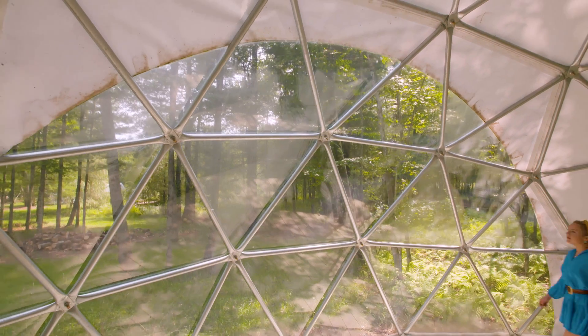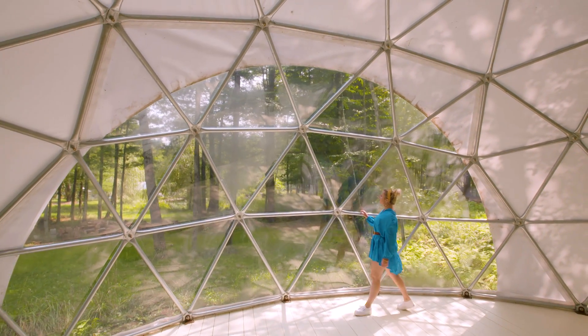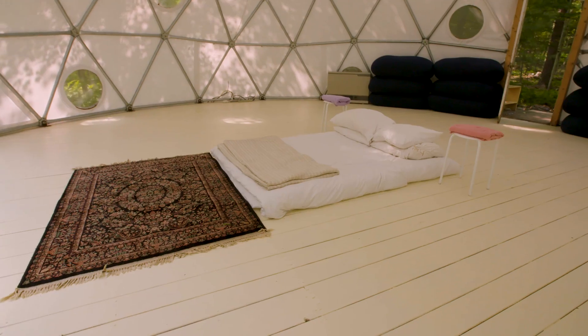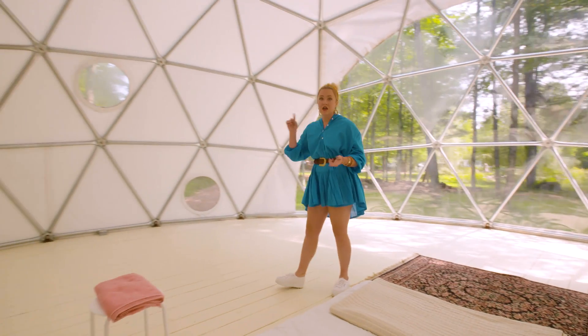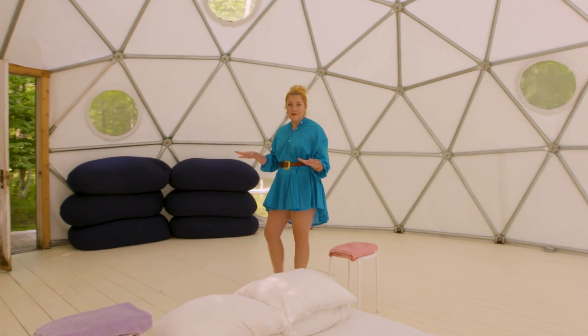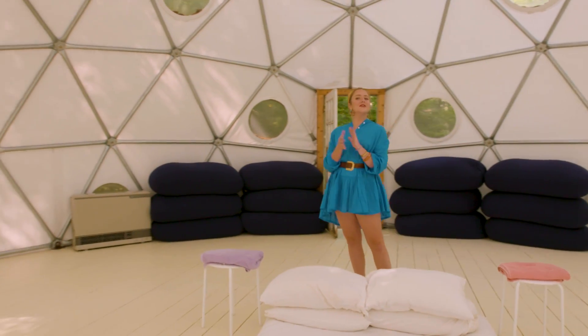This is definitely the most alternative space that we've checked out so far, and I think this is really exemplary of the versatility of this entire Airbnb experience. The owner provides one full bed here in the center, but you can actually bring in anything that you want — cots, air mattresses, sleeping bags — whatever you need to make sure that you have a great stay here under the Catskills stars.